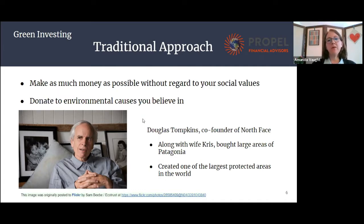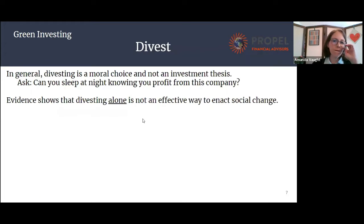By doing green investing, I'm not saying you shouldn't continue your donations to charity, but it's just another option that you have. Next, we have divestment. And so usually in the green environmental area, we're talking about removing your investments from fossil fuels.